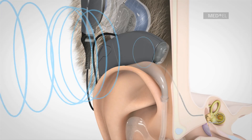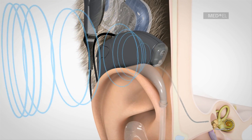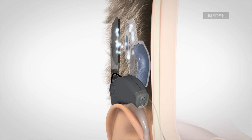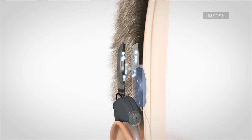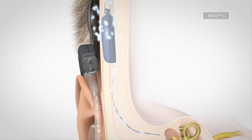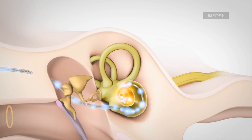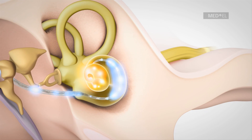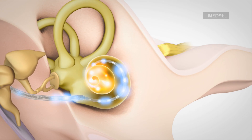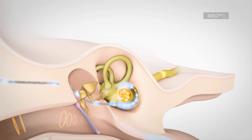The audio processor converts high-frequency sound information into a pattern of coded signals which are sent through the skin to the implant. The implant receives the coded signals and converts them to electrical pulses which are distributed to the various electrode contact points in real time. The hearing nerve receives both acoustic and electric sound information simultaneously. The brain recognizes these separate elements as a single sound.